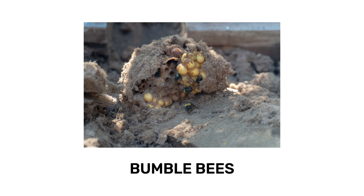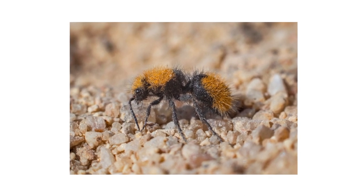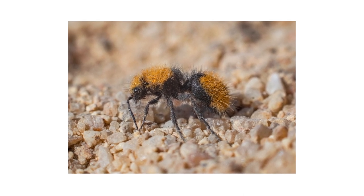When inspecting your property, be on the lookout for the adult velvet ants themselves and the burrows of ground-dwelling bees and wasps.